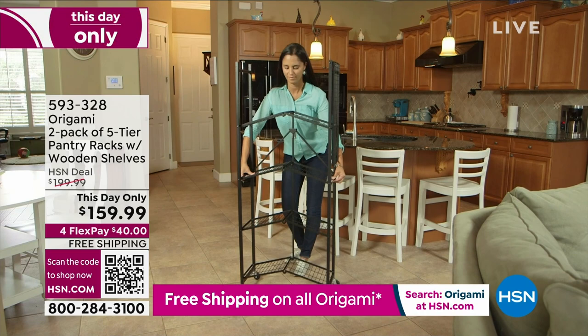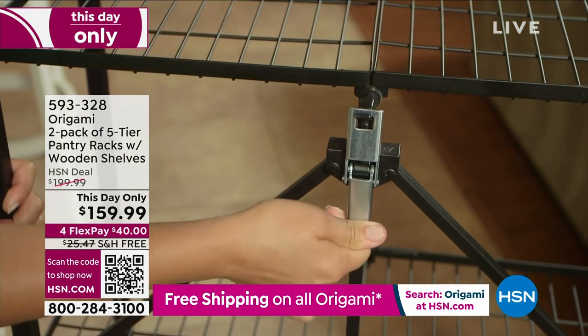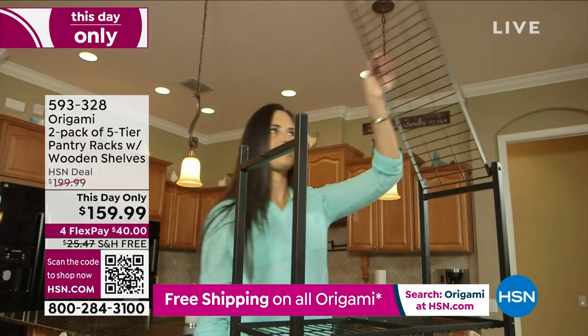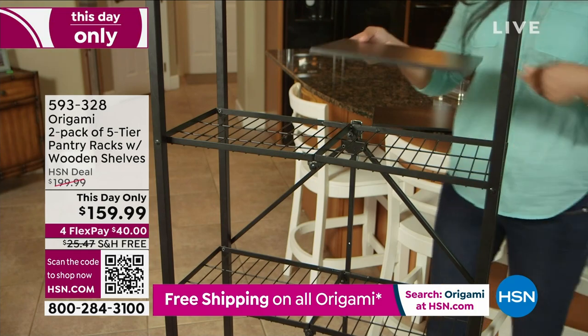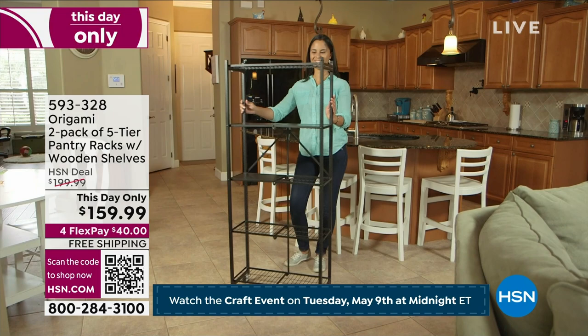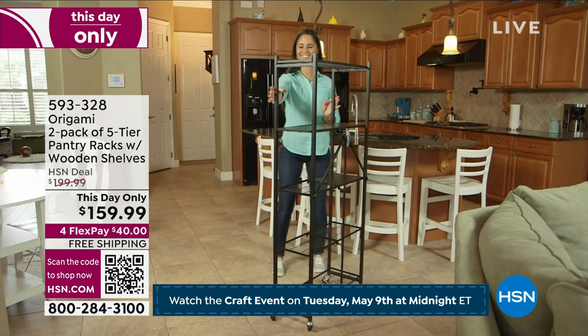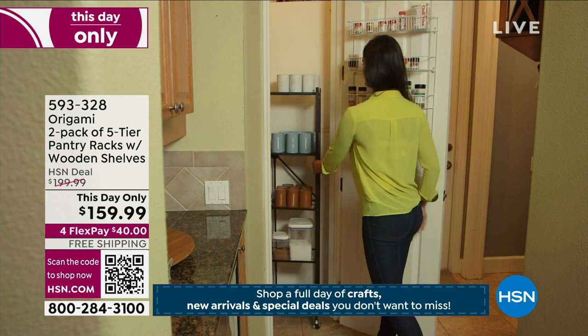There are a couple things I want you to know right out of the gate. This is a five-tier shelf system that has two shelves that can use the wooden interior. This is a high-end interior decorator piece — you see the wood finish there? Beautiful. You could use this in the living room and put ornaments on there, picture frames on there. It's the most decorator-friendly of all the origami pieces.